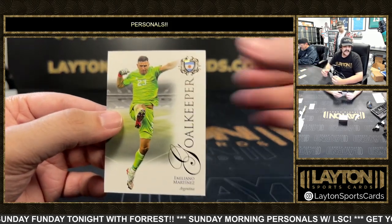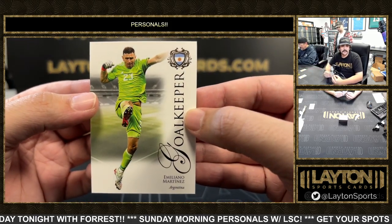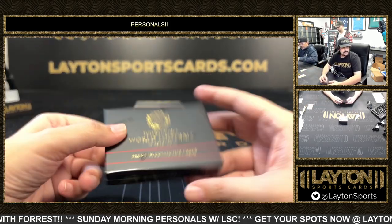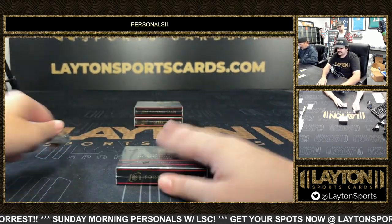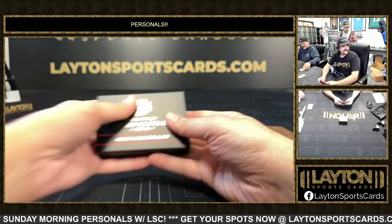Got a Thiago Silva green numbered to 20 for Brazil, and then we have an Emiliano Martinez — the World Cup winning goalkeeper for Argentina.